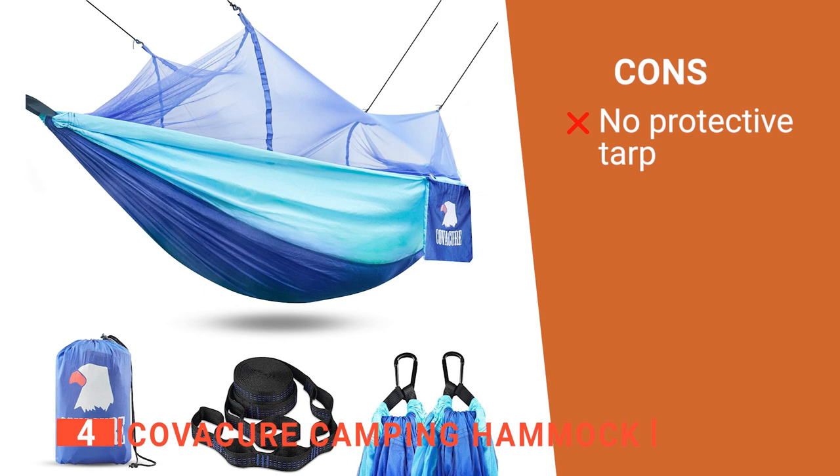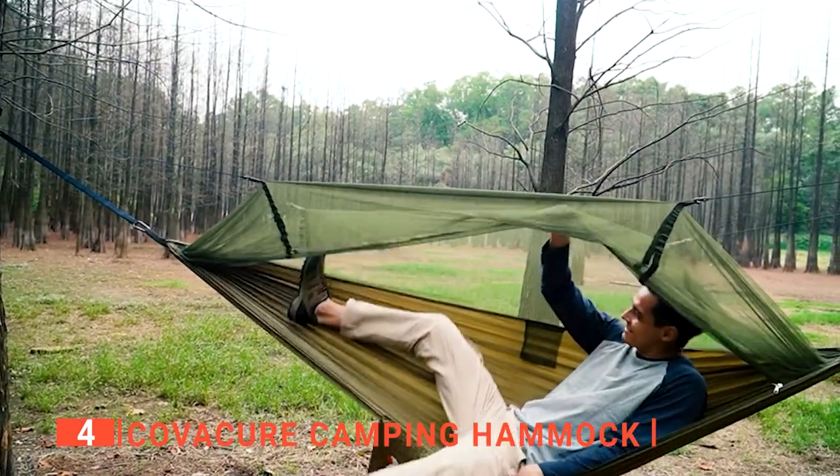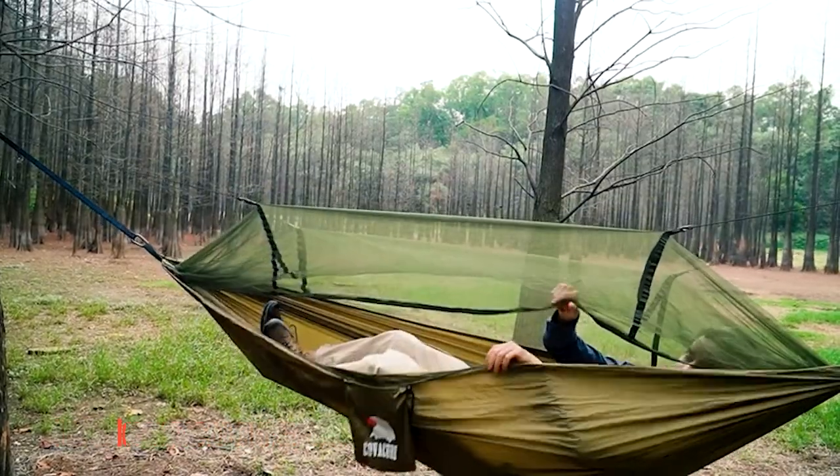However, it has no overhanging rain cover. The Kovacure camping hammock is great for a quick nap during the day, whether you are out hiking or at home.